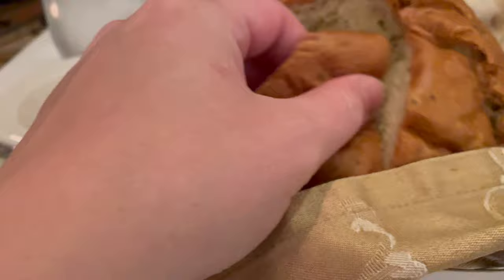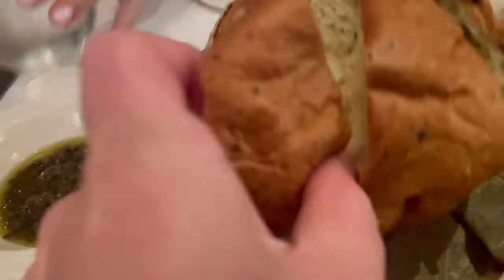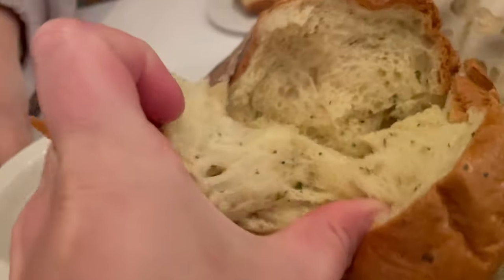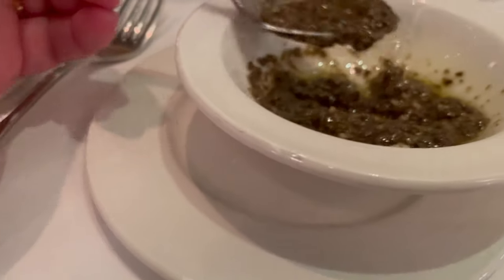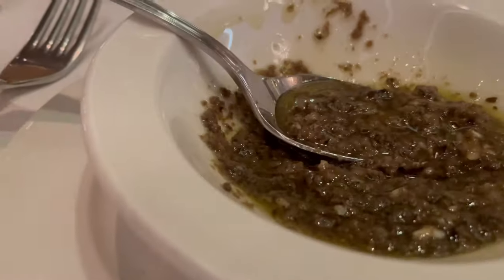For the bread service at Royal Palace, it is served with a warm French country bread. This was absolutely delicious and fluffy and warm — definitely the bread I was tempted to eat the most of throughout the cruise. They served it with an olive spread, very similar to a tapenade, and it was very, very delicious.